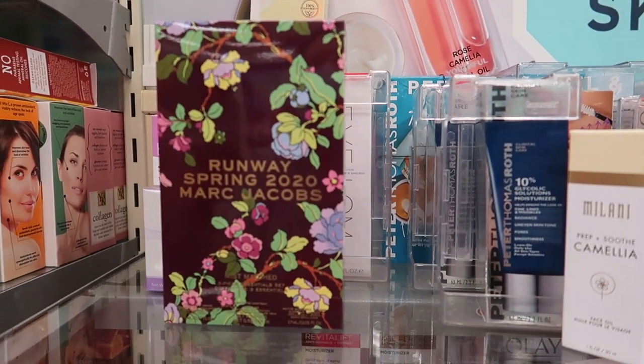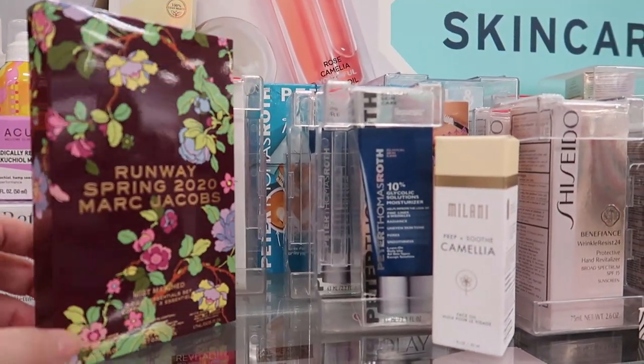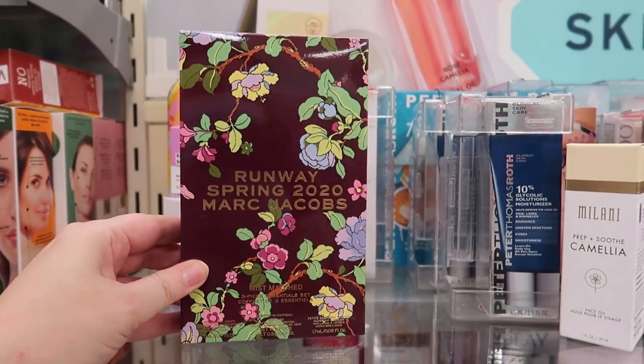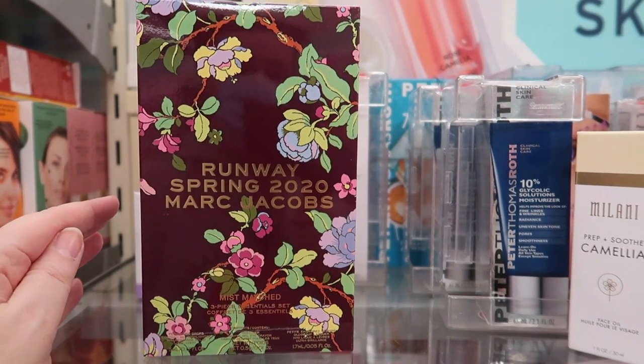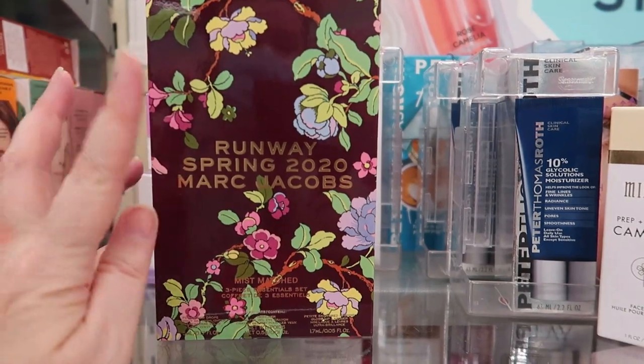Hi guys, I'm back at Marshall's and welcome to another week of makeup shopping. Shop with me at TJ Maxx/Marshall's. This is new — I only like to show you guys the new stuff, because you can always go back and watch the other videos. So I'm looking for only new items.